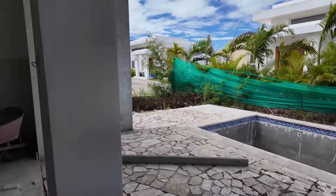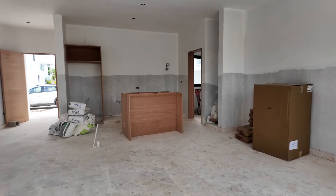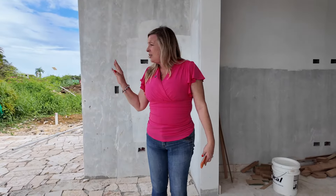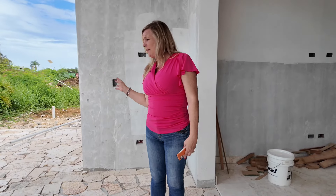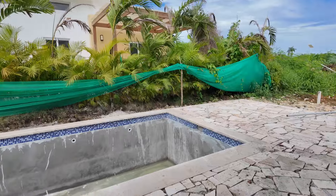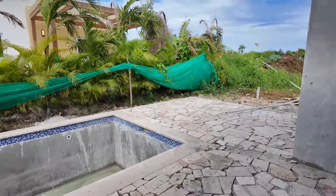The nice thing about this property is that the whole surrounding area has already been built, so you're not going to be in a construction site — everything is already being finished. You can see the pool area from out here, and there's a little bit of yard left, which is really nice.